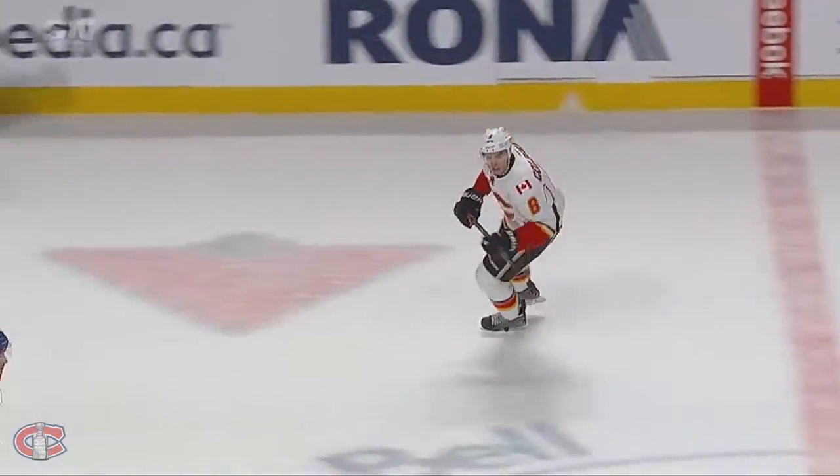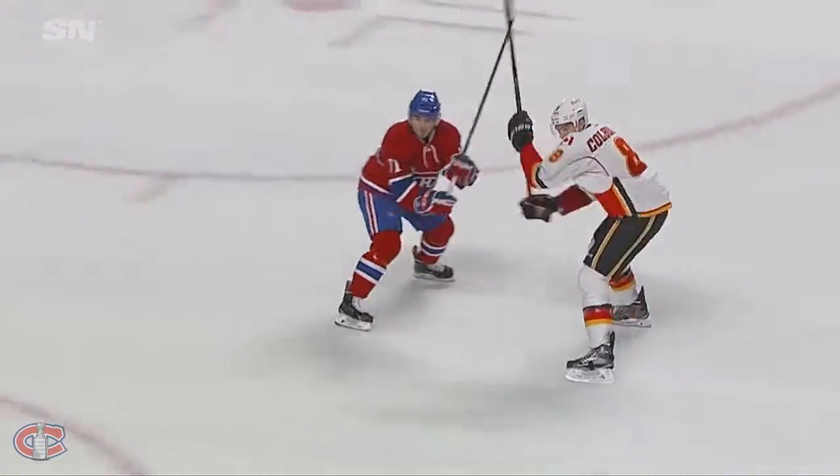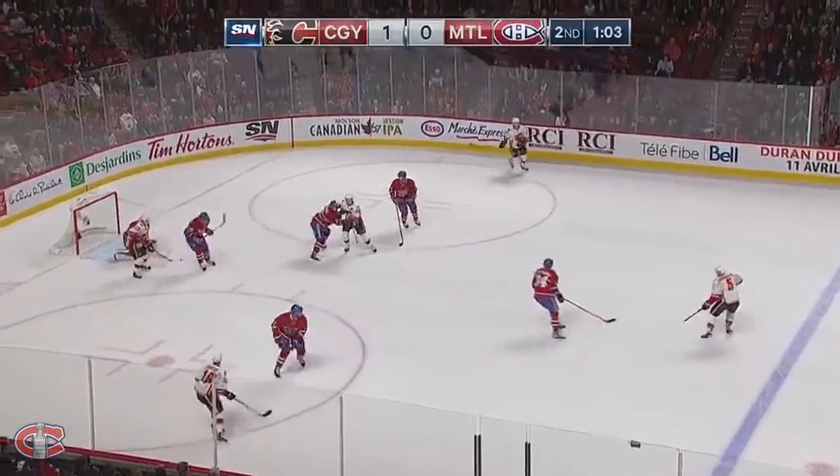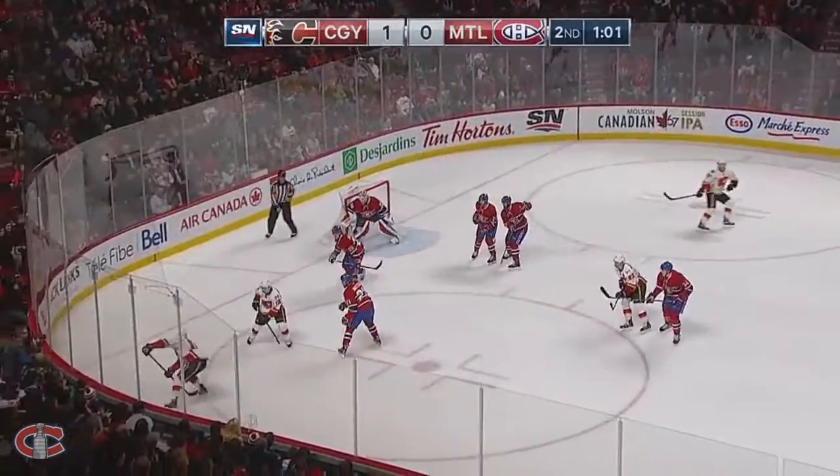Nobody comes back down the middle of the ice. And Colburn, to his credit, doesn't go by the net. A lot of times, guys will go flying by. Giordano slides into the middle, takes the shot. Blocked in front by Beaulieu.